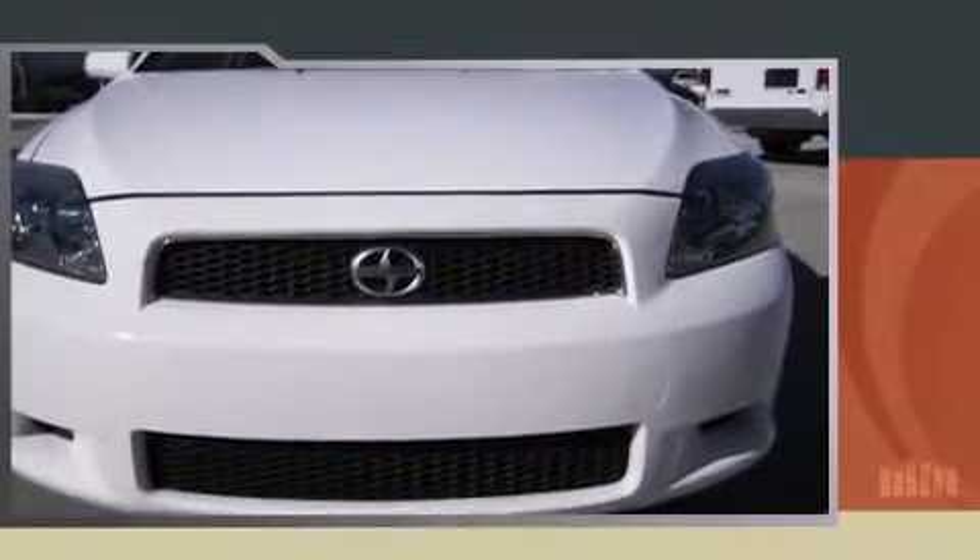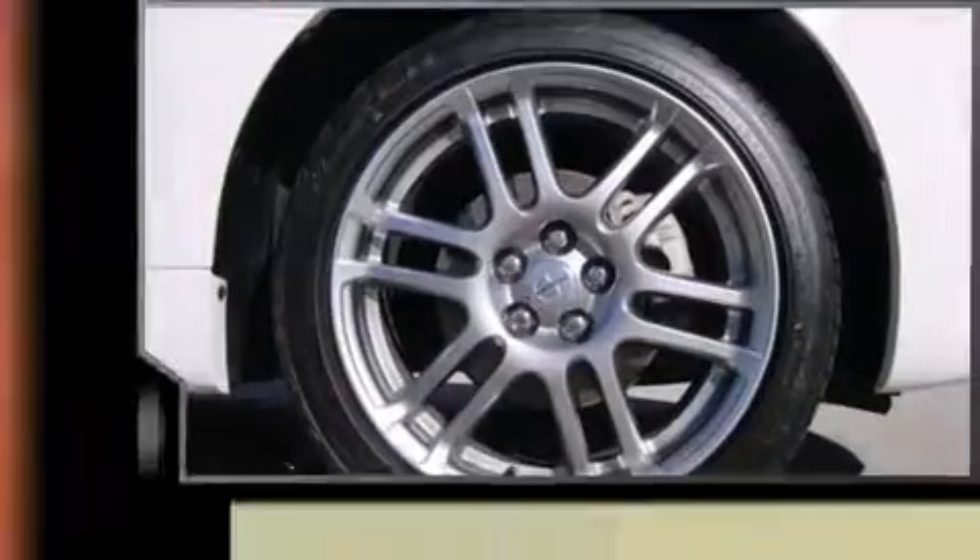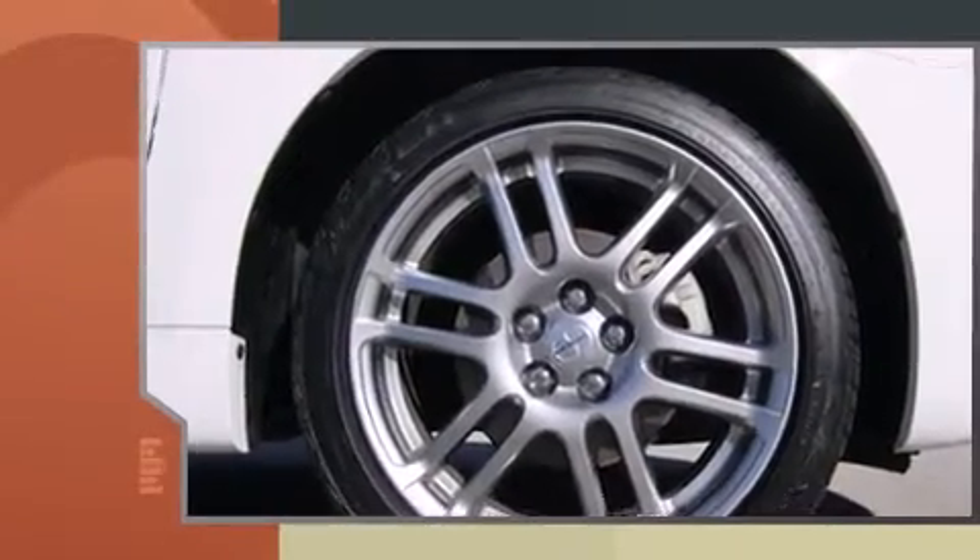Come test drive this 2007 Scion TC. It features an automatic transmission, front-wheel drive, and a 2.4-liter four-cylinder engine.